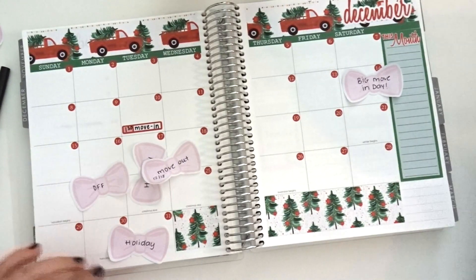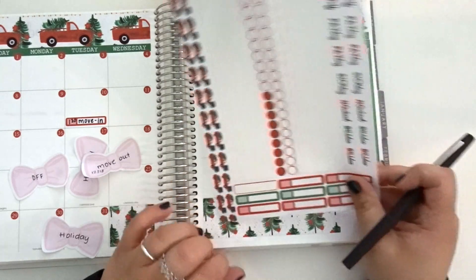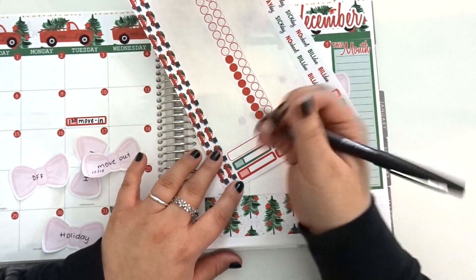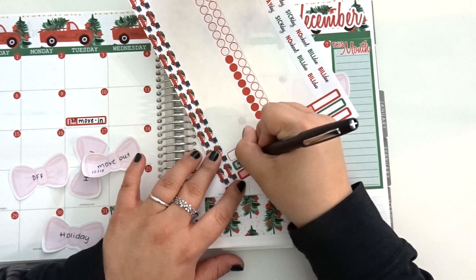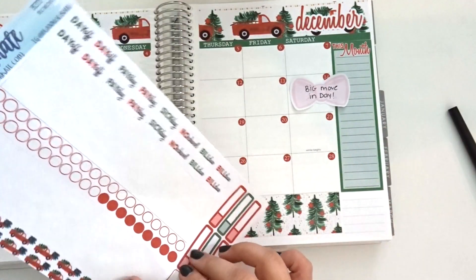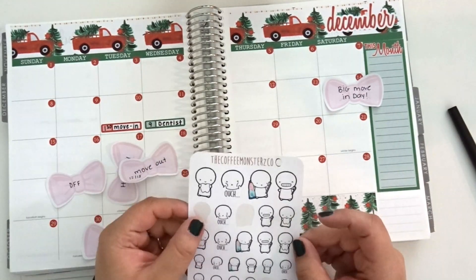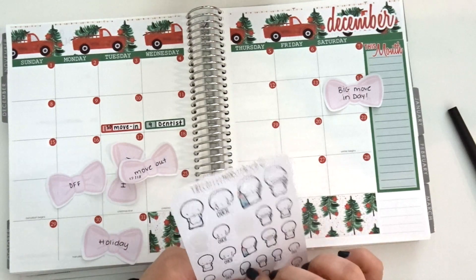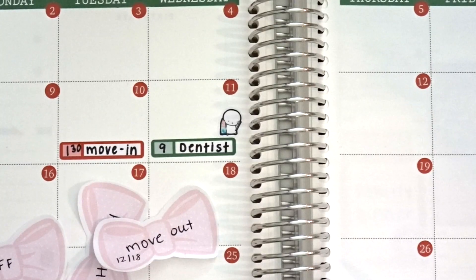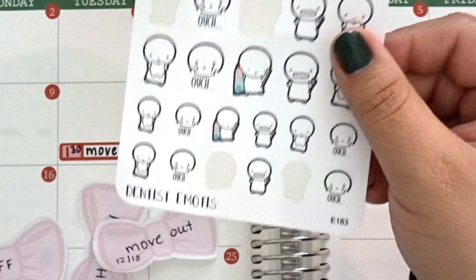I have to go to the dentist. You guys know me and my relationship with the dentist - I'm not a fan. First problem is I don't remember what time my appointment is at, so hopefully they call and confirm. I'm pretty sure it's at like nine in the morning, so let's just do nine. I have some of these Coffee Monster Co. stickers and I just think they're cute, so I'm going to add a little guy. This is E183 dentist emojis - they're cute.